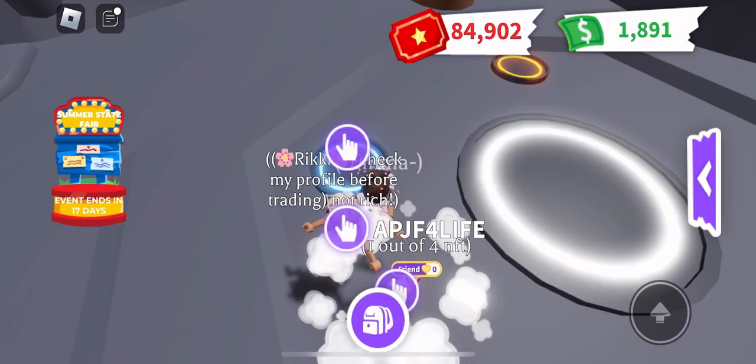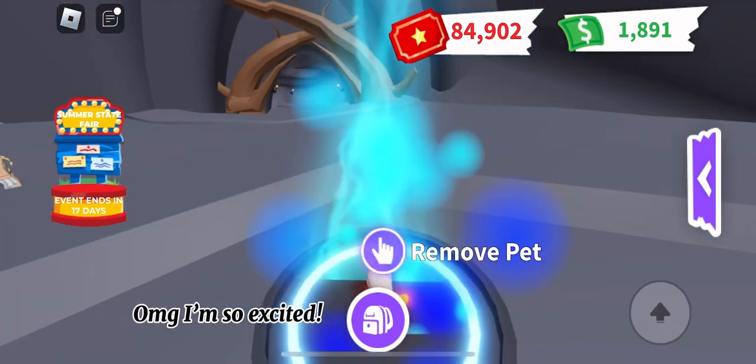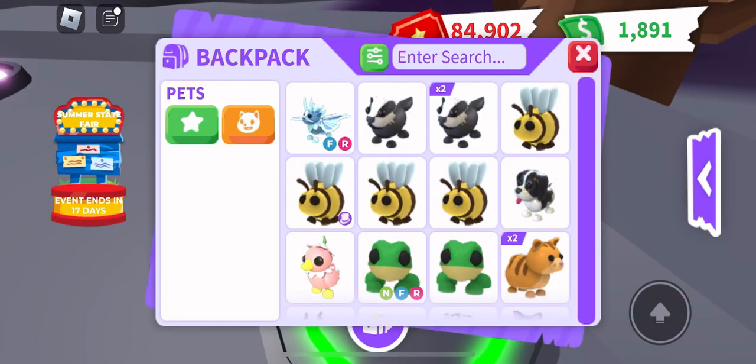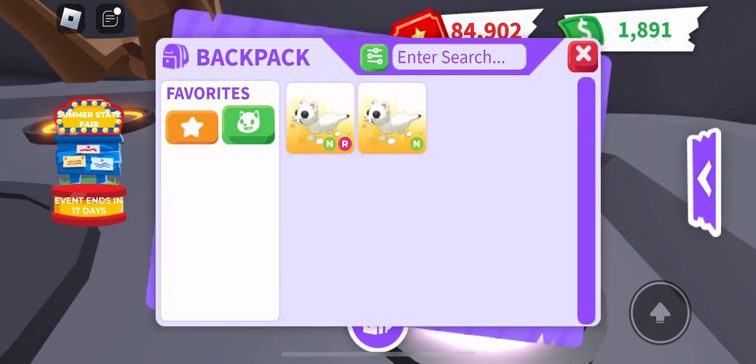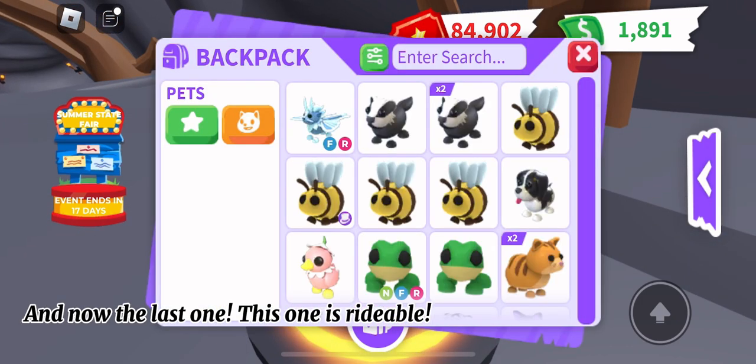Okay, first one. Oh my god, I'm so excited — second one! Okay, now third one, and now the last one. This one is rideable!